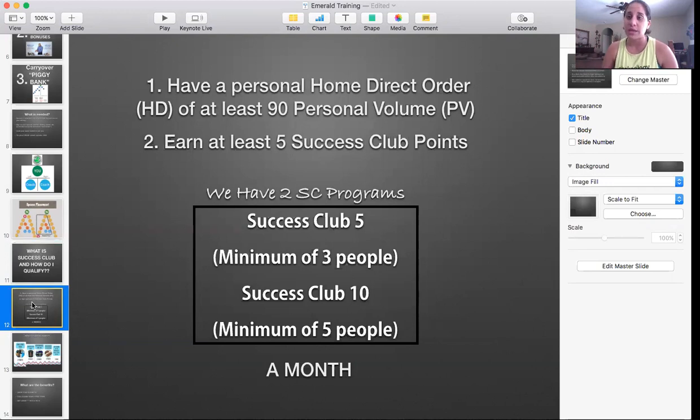The second way to qualify is earning at least a minimum of five Success Club points. We have two Success Club programs: Success Club Five, which is a minimum of three people, and Success Club Ten, which is a minimum of five people. That's helping three people a month or five people a month. All of this resets every month — come the first of the month, we all start back at zero.